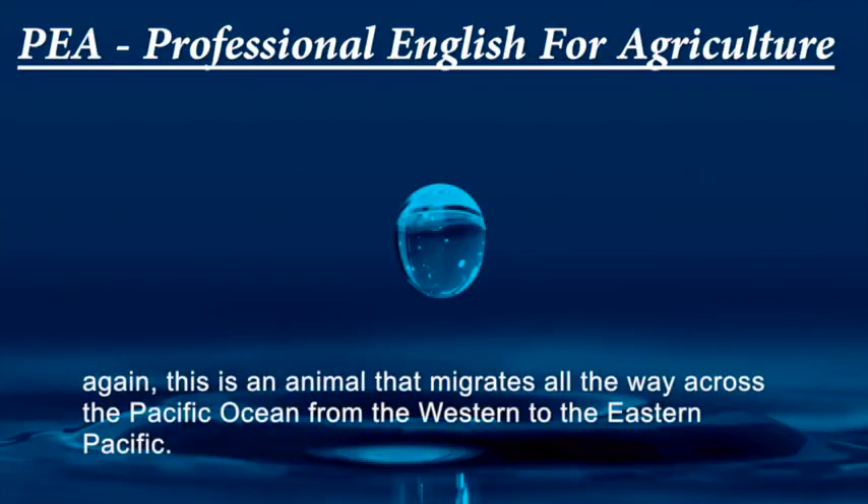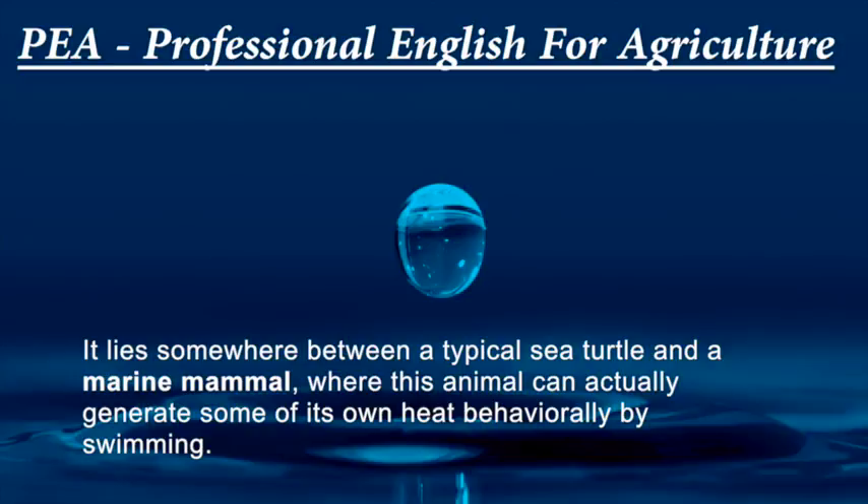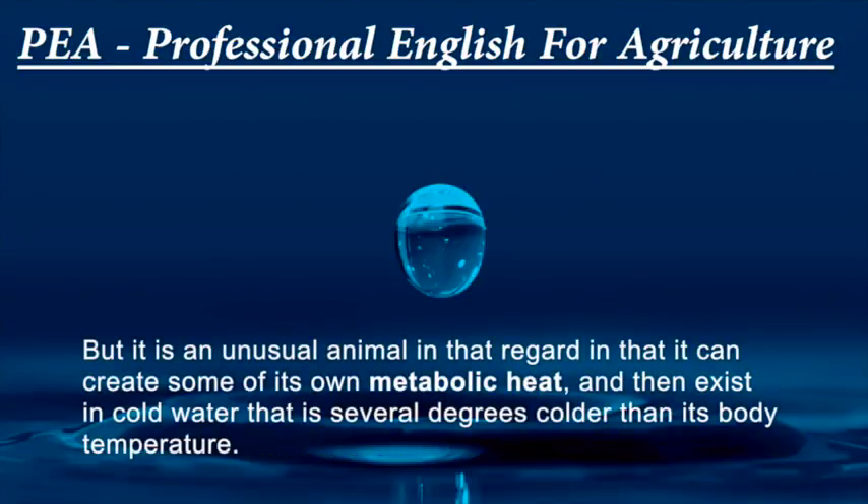This is an animal that migrates all the way across the Pacific Ocean from the western to the eastern Pacific. I can't think of any whale species that can do anything greater than the Pacific leatherbacks. This animal also has a metabolic rate that is much different from other sea turtles — it lies somewhere between a typical sea turtle and a marine mammal, where it can actually generate some of its own heat behaviorally by swimming. Some people like to say the leatherback is an honorary marine mammal, but we like to say the marine mammals are honorary leatherbacks.